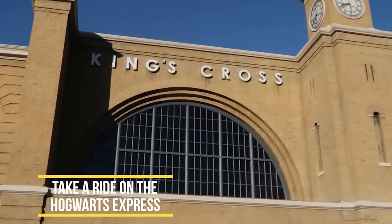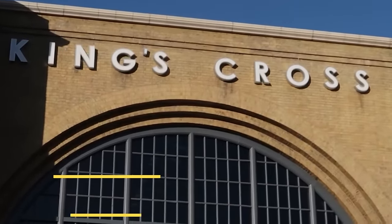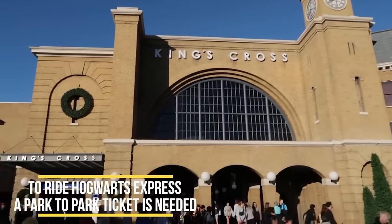Hogwarts Express at King's Cross Station is a very fun attraction, but if you want to enjoy it you need park-to-park tickets. Make sure to take the train to the parks both ways — it's a different experience each time, and it's the easiest way to travel between the two parks. Save your feet, get entertained.